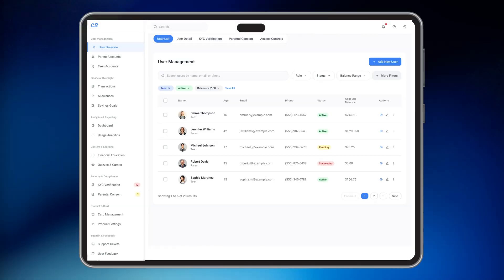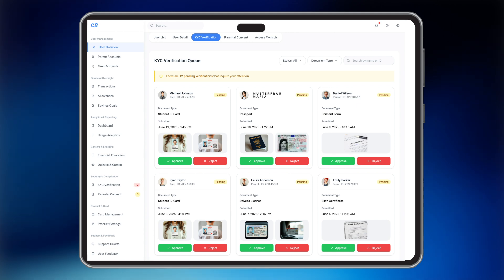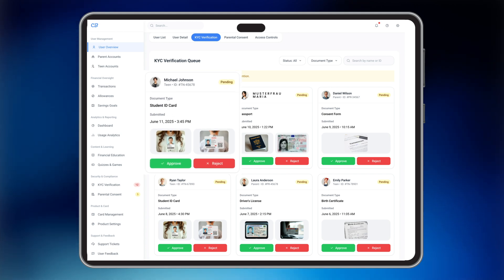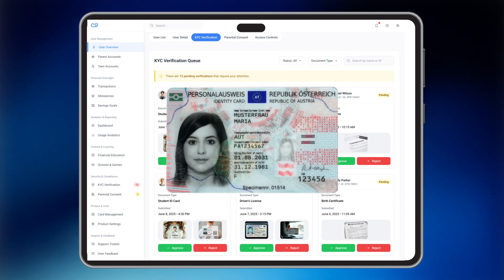Let's now move to the admin panel. The admin dashboard provides complete oversight and control of platform operations. In the user management section, admins can access full user details — name, email, phone, age, account balance, and more. Selecting a user reveals a detailed profile view. The KYC verification module displays pending approval requests, and admins can review and verify uploaded documents, ensuring compliance at all times.